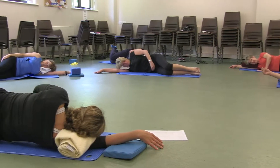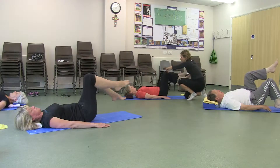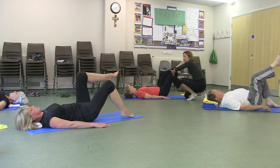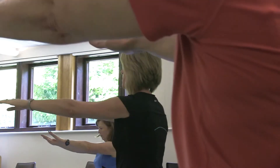We hold one-to-one and small Pilates classes here with a maximum of 8 people in each class, and this ensures very personal instruction from our Pilates-trained chartered physiotherapists. Pilates is a well-recognised, very popular form of exercise aimed at strengthening your deep core muscles.